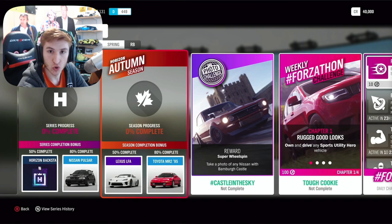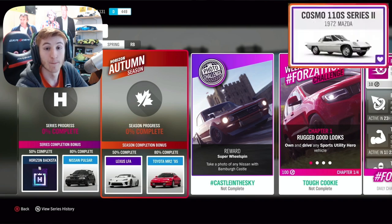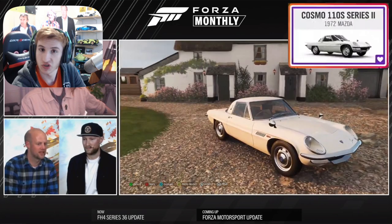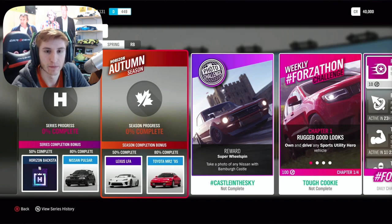The second week is Autumn, starting just over a week from now. For 50% completion you can get the Lexus LFA, and for 80% completion you can get the Toyota MR2 from 1995. Through an exclusive championship you can get the second new car for this month — the Mazda Cosmo. There are also some other Toyotas through exclusive championships, so if there are any Toyotas you're missing, you may be able to get them that week.